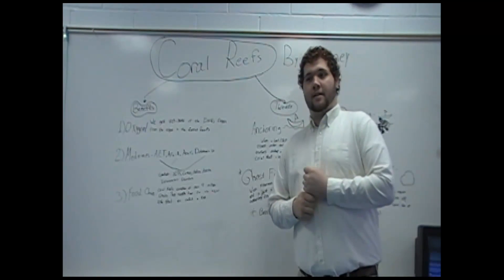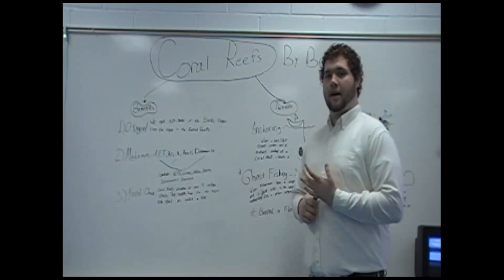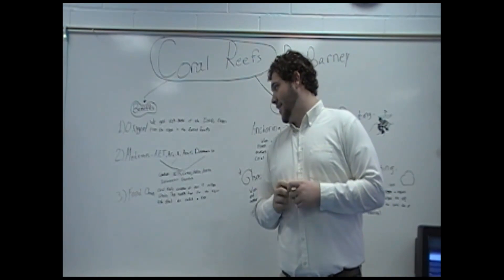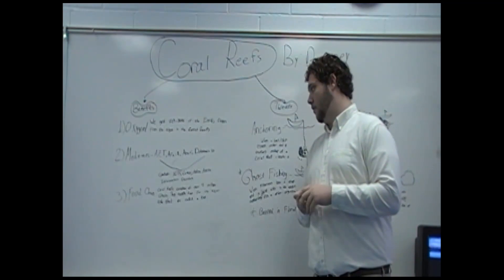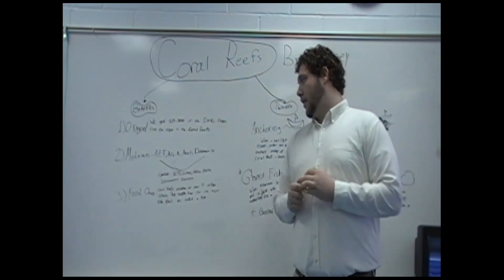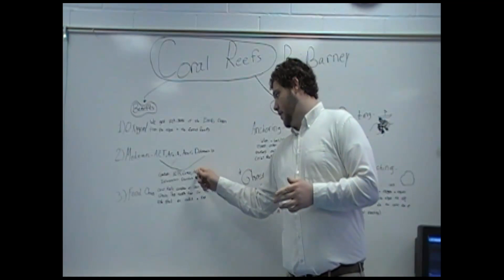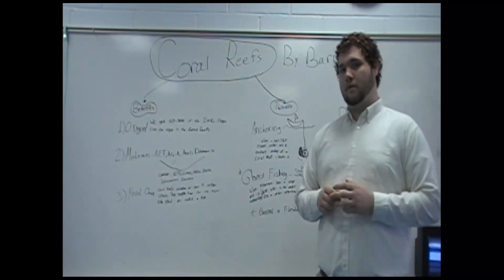The second benefit is medicines. For years scientists have been trying to find good medicines from coral reefs. Here is a list of four: AZT, ERA-A, ERA-C, and dolostatin-10. AZT combats AIDS, and we also have treatments for cancer, asthma, arthritis, and inflammatory disorders.